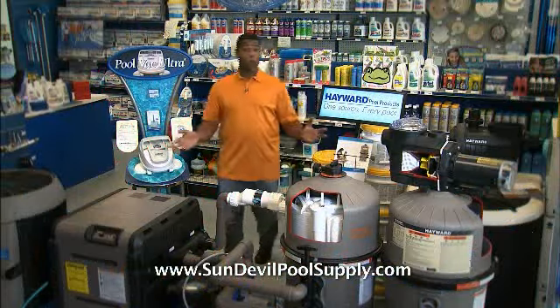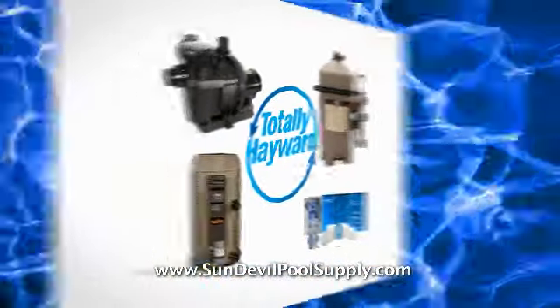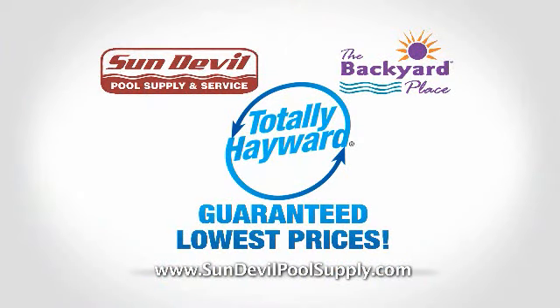Sun Devil Pool Supply features totally Hayward products and can install a new pump, filter, heater, or salt system at the guaranteed lowest prices.